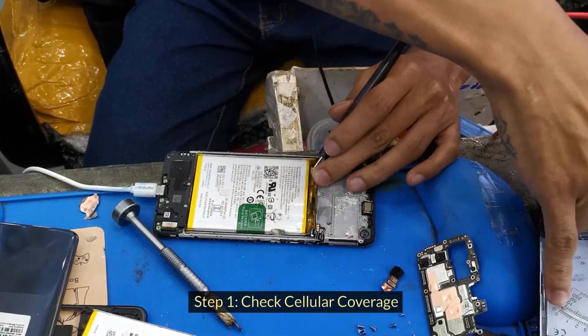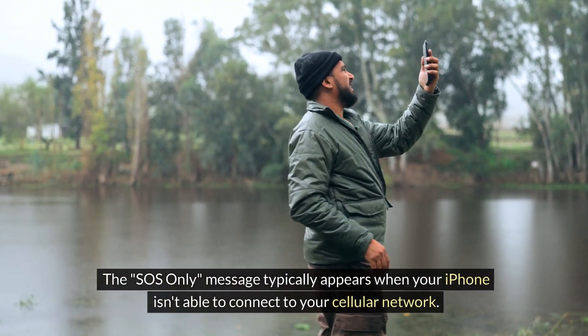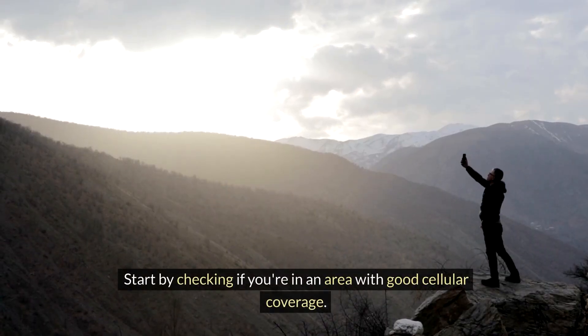Step 1: Check cellular coverage. The SOS-only message typically appears when your iPhone isn't able to connect to your cellular network. Start by checking if you're in an area with good cellular coverage.